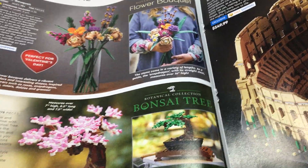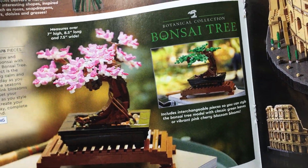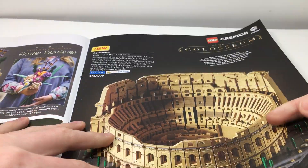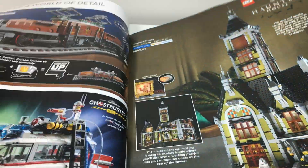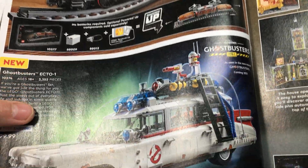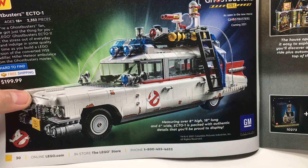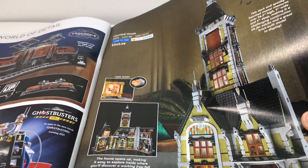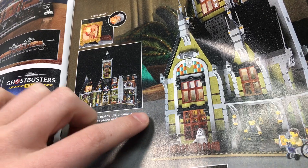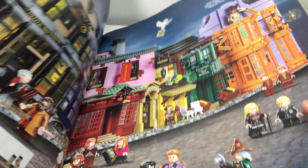Next, some flower sets — I kind of like the Bonsai tree but probably not one I'm going to get. Same with the flower bouquet, it's cool but probably not getting it. The Coliseum — I have no interest in that at all. Turning to the next page, the Crocodile Locomotive — not really into that. The Ghostbusters Ecto-1 is pretty sick but probably not at the $200 price point. Then the Haunted House — I'd much rather have the Ninjago City Gardens for the price. I think Ninjago City Gardens is a much better set for what you're getting.